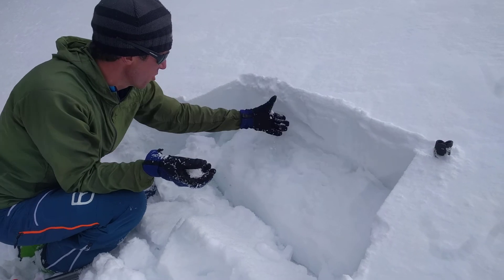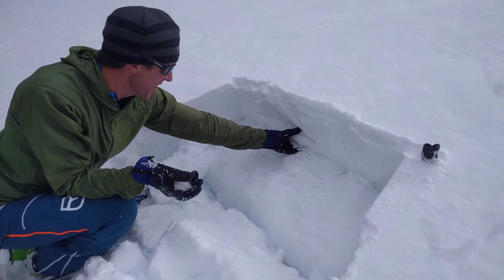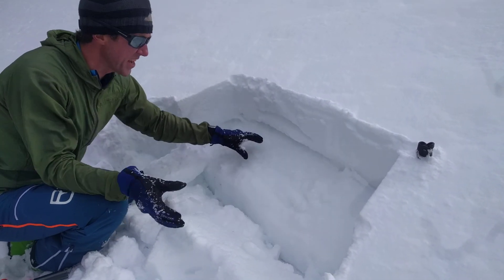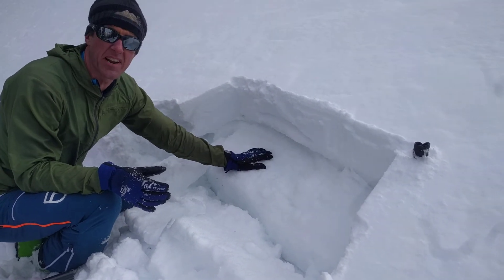Here's our new storm snow from two nights ago, and here's the old snow surface crust and our facets here. At this elevation, these are moist, but still, as you can see, there's plenty of weakness to still propagate a fracture.